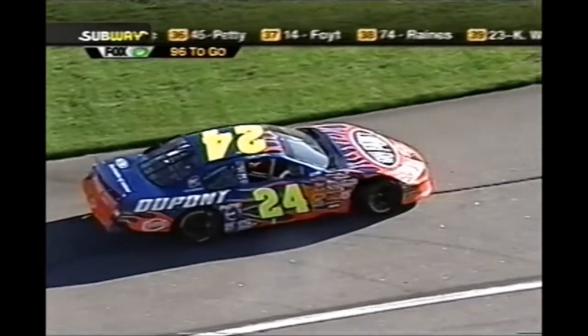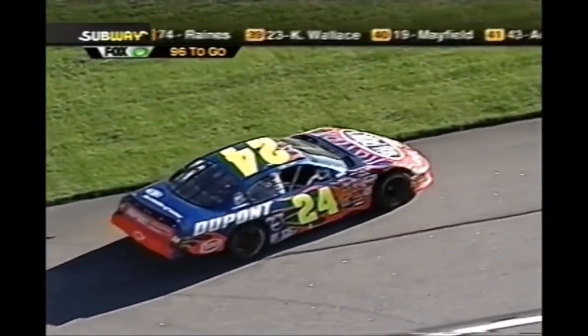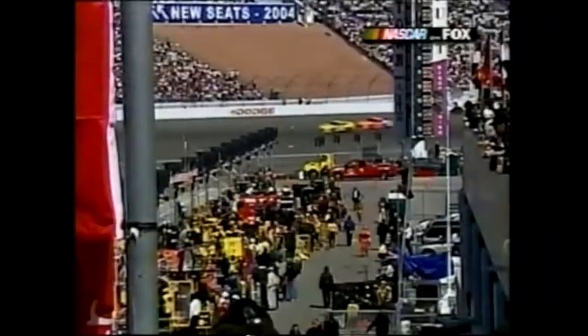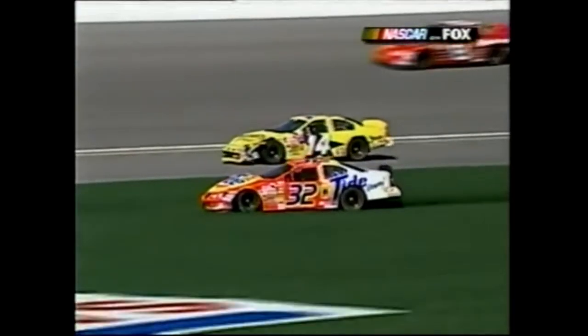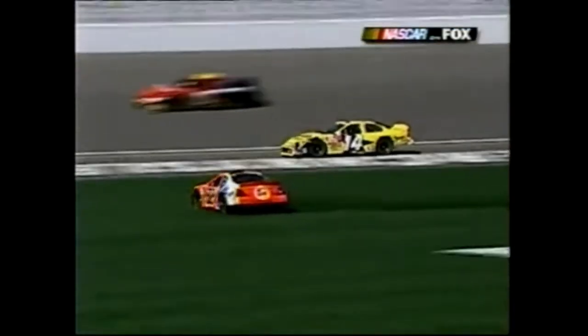Jerry Nadu also spins - caution is out. It looks like maybe Craven got in the back of Larry Fort, turned him sideways, and then he came back down across Ricky Craven. So many times here it seems like guys see somebody coming and they start to get out of their way and end up running into each other.